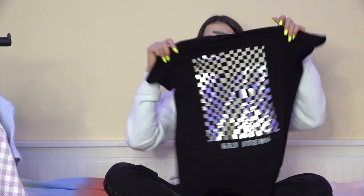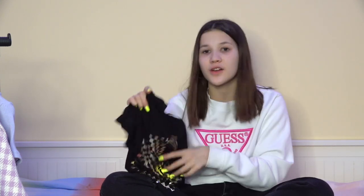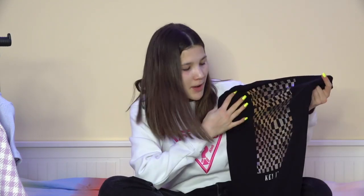The next thing I got is also pretty basic — it's this t-shirt from Stradivarius. It's a normal black t-shirt, which I use all the time. I chose this one because it has these square details that look like mirrors — they're reflective. I think it would look really good not with black jeans, but with some white pants or a white skirt.